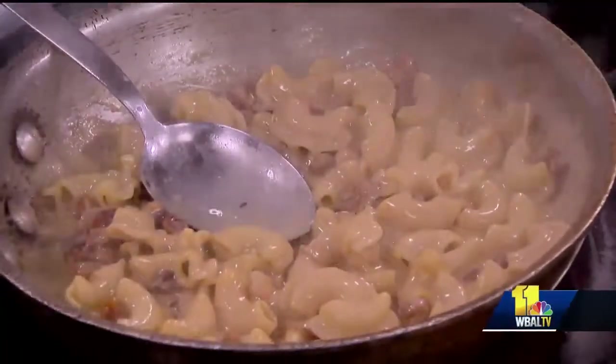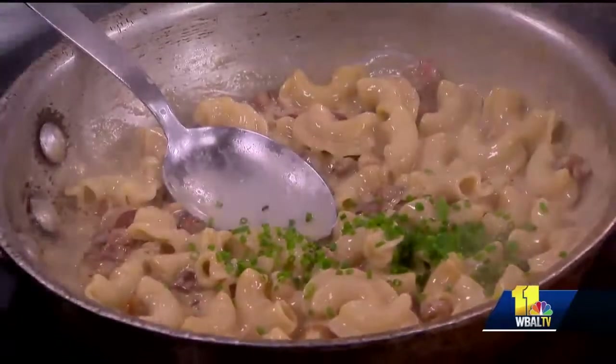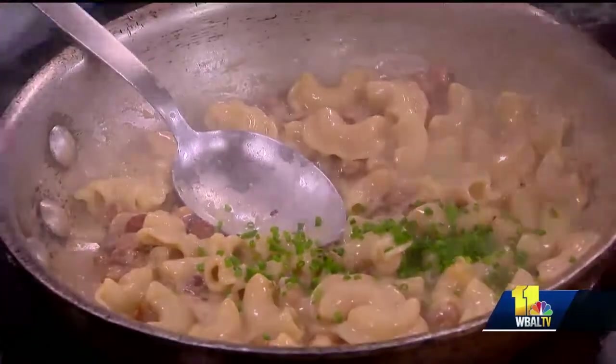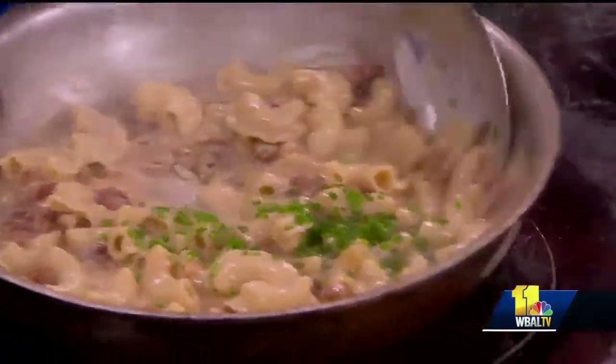You don't want to scramble the eggs, and that's why you want to mix it up beforehand before you put it in. Then it goes back on there and it'll just tighten up a little bit, and then we do a little bit of chives and a little bit of lemon again to brighten the dish. And that's in her new cookbook as well.